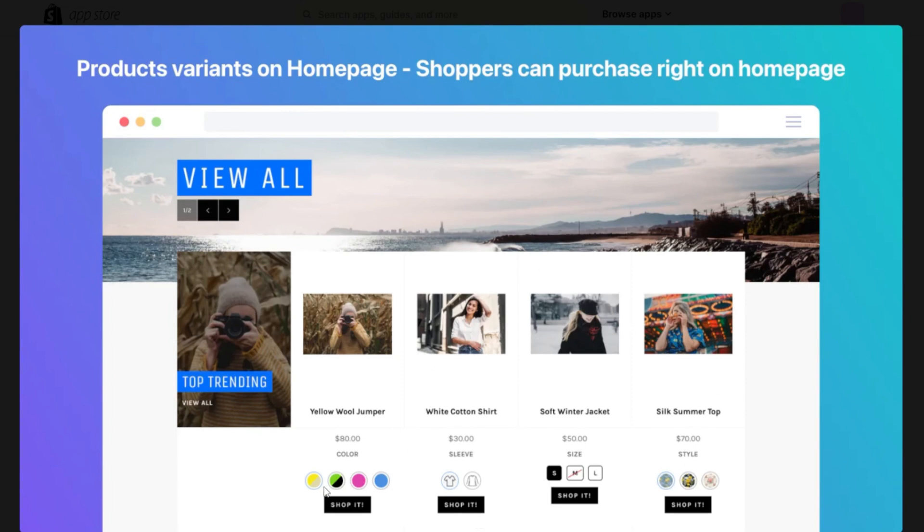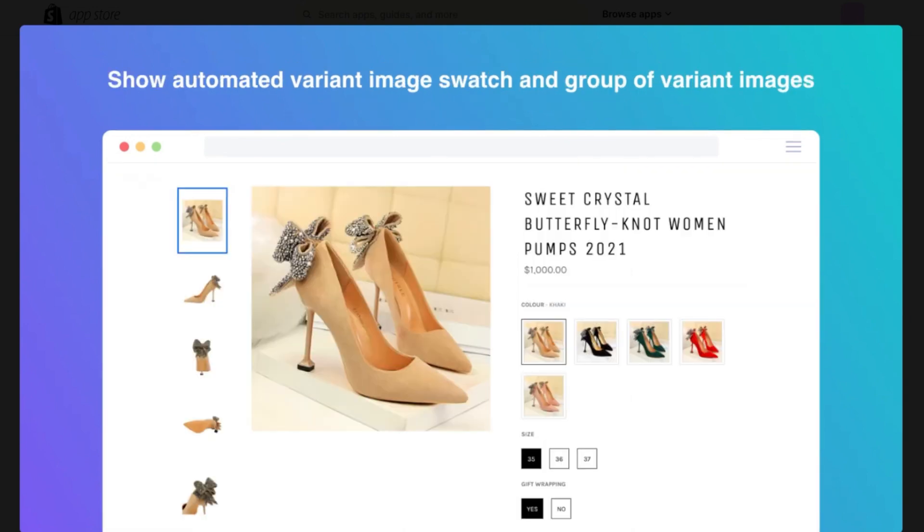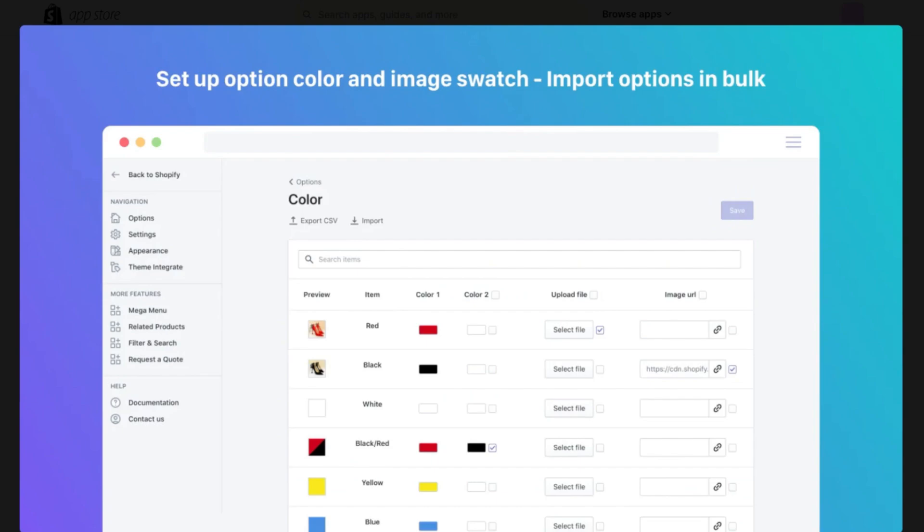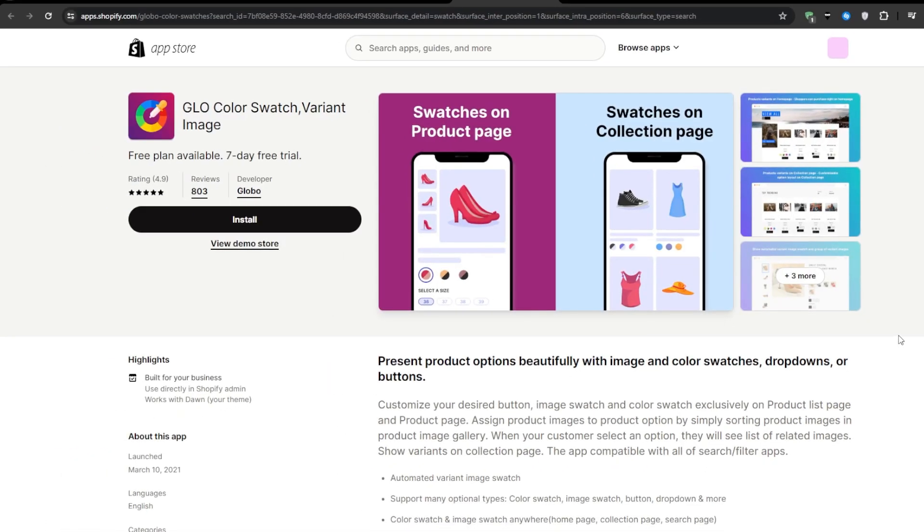It also saves valuable real estate — the area of a website that's immediately visible without scrolling. This area is crucial for capturing your customer's attention, so you want to make the most out of it. By using such an application, you can free up space by condensing your variants, allowing you to showcase other important elements like your Buy Now button, the product descriptions, and high-quality images without cluttering the page, making it easier for customers to navigate and make purchases.